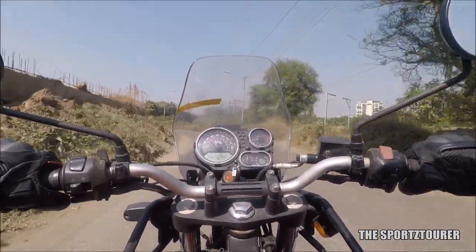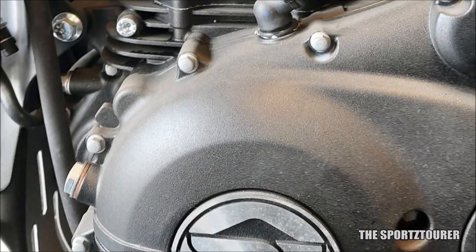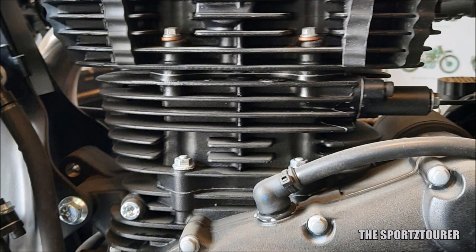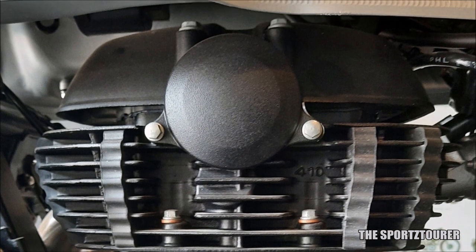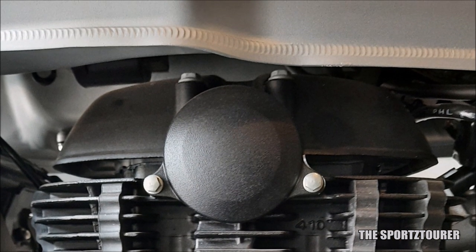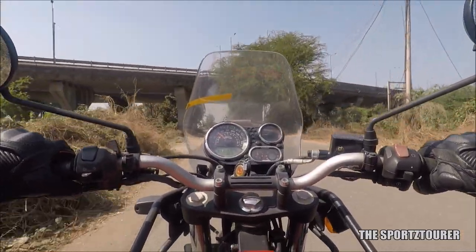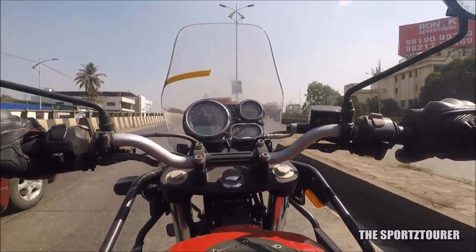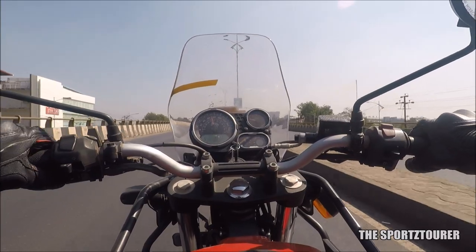The biggest change you can note on the Himalayan is the refinement level from the updated BS6 engine. The overall NVH on this motorcycle is a lot lower than what it used to be. 24bhp and 32Nm don't seem like a lot on paper, but due to the long stroke design of this engine, these numbers arrive at a lower RPM with a dense spread across the low and mid range. I personally like the gearing on the Himalayan where 5th gear can comfortably cruise at 100km/h under 5000rpm.